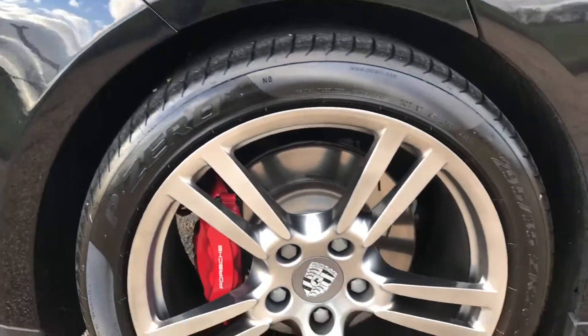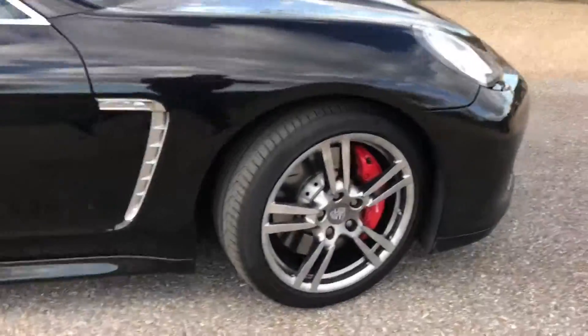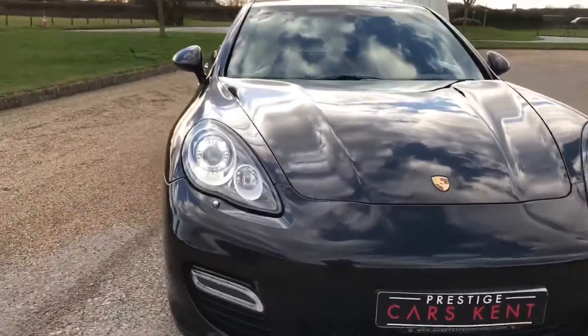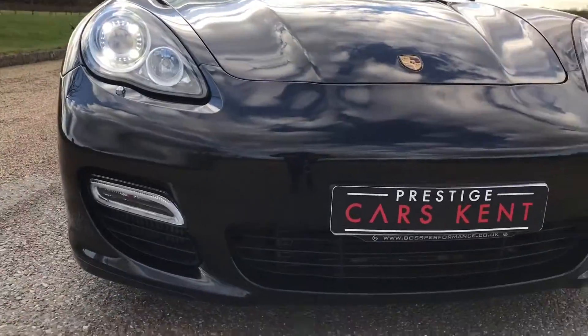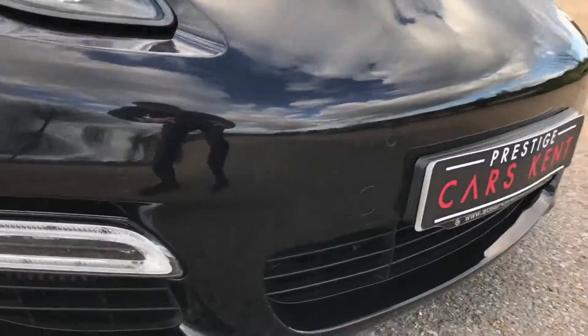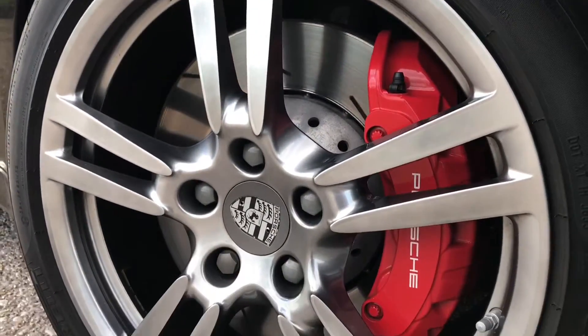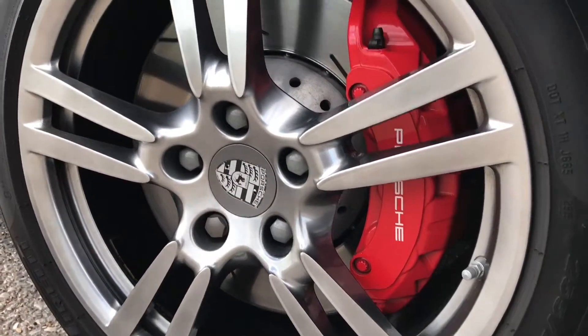This full stainless steel exhaust sounds fantastic. We've got Pirelli P Zero tyres all round with great tread depth on them all. And as I walk around to the front, you will see the xenon headlights with LED daytime running lights which look great, front parking sensors, and these huge brake calipers up front — really really needed on a car like this.